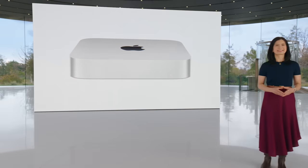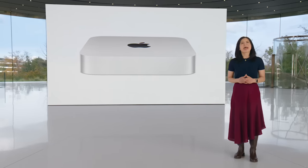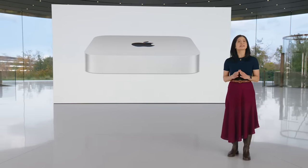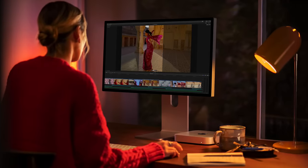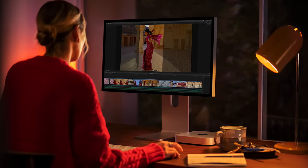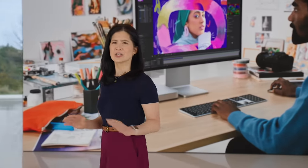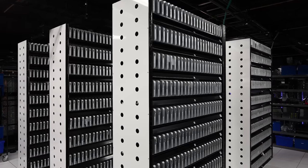Mac Mini is the most affordable way to experience the Mac. With M1, our users have been blown away by the astonishing performance it delivers in such a compact design. Paired with the Studio Display and Magic accessories, the Mini becomes a mighty Mac desktop setup. They also love its versatility — with its compact design and phenomenal capabilities, it's used in so many places and ways, from the home office to the studio, to build farms and data centers. In fact, Mac Mini has never been more popular.